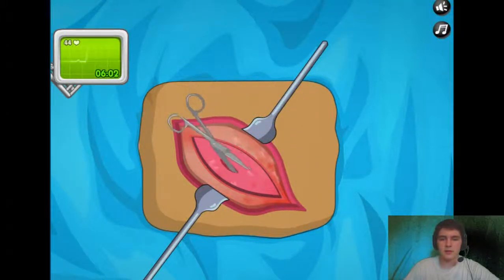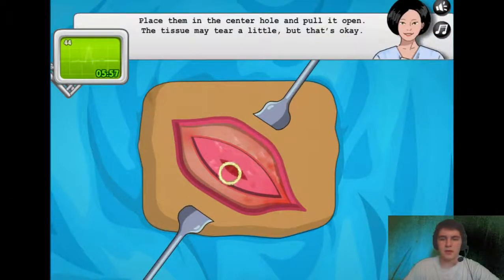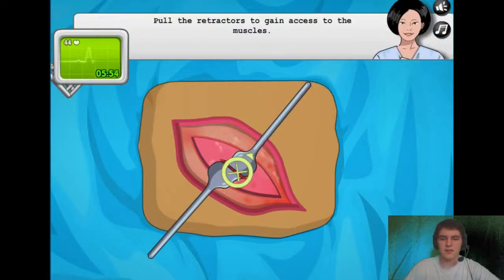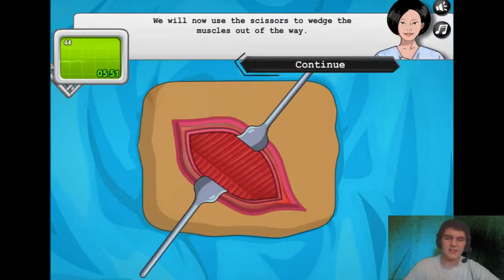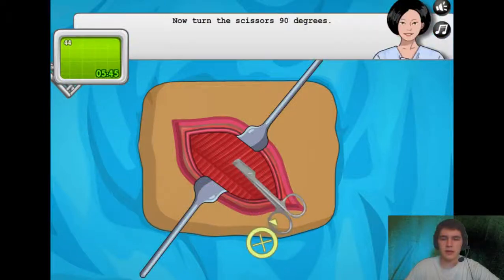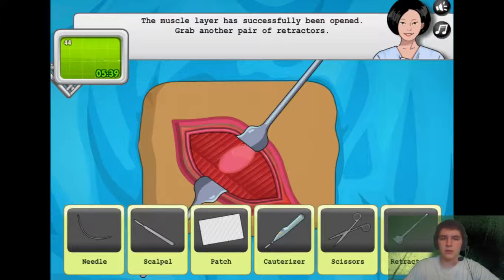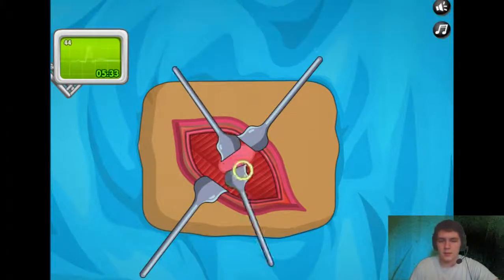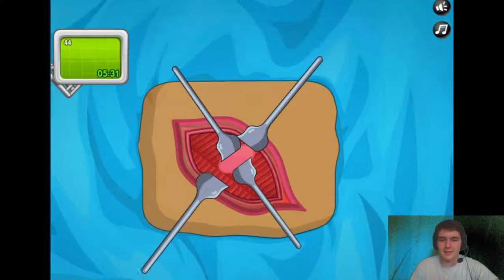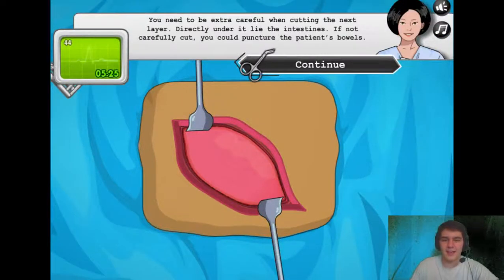We're just gonna cut her open, it doesn't matter. You have to — yeah, it doesn't look too bad, it's like muscle, right? Please pick up the scissors, just gonna cut up the muscle, no big deal. The muscle layer has successfully been opened. Grabbing on a pair of retractors. Come on, this is nasty. This is seriously how it is — you're constantly pulling their meat apart.